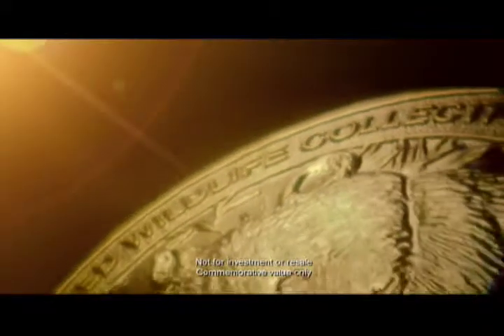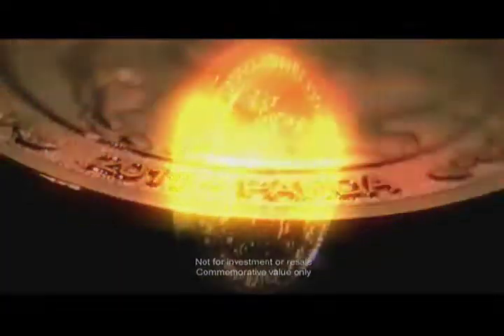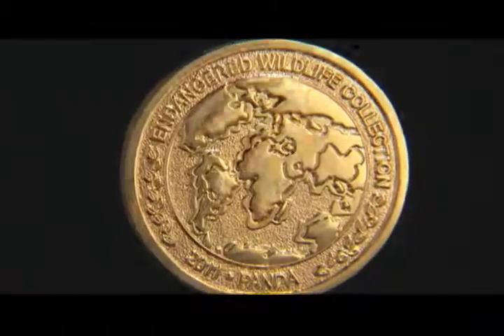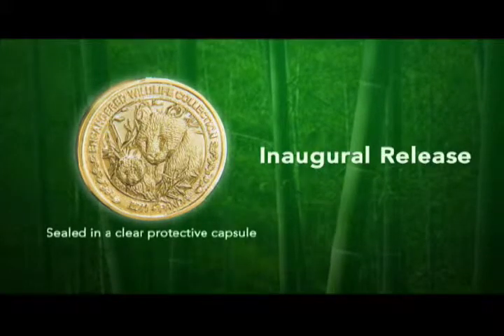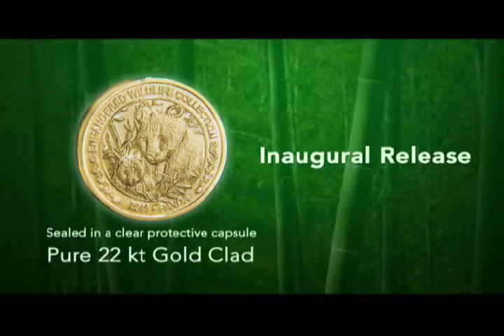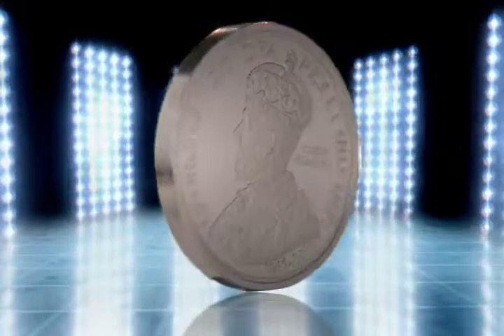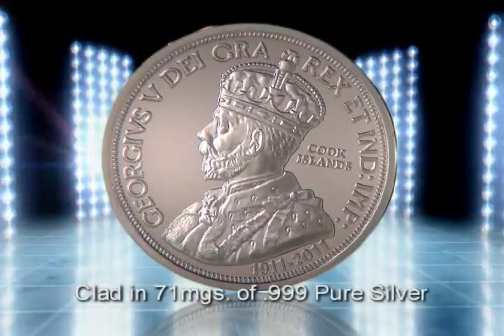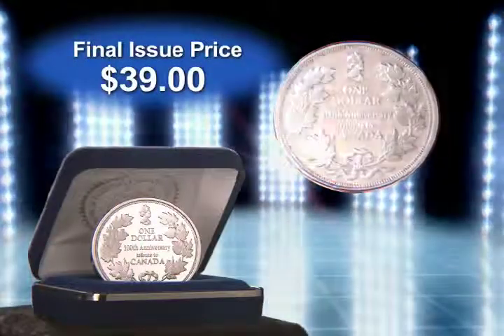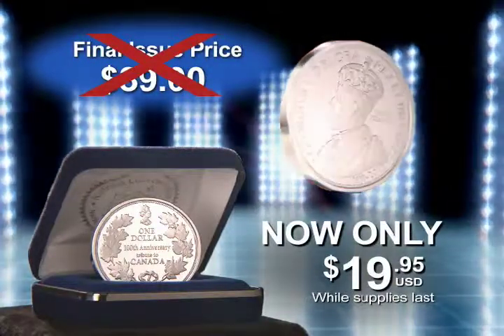Each 22-karat gold-clad coin features a striking portrait of an endangered animal, magnificently engraved on a mirror-finished background, with its home habitat in striking relief on reverse. If you act now during this inaugural release, you can acquire the giant panda coin, sealed in a clear protective capsule and clad in pure 22-karat gold, for the introductory price of just $19.95. You can also reserve your own Cook Islands Legal Tender Emperor Dollar, clad in 71 milligrams of .999 pure silver — final issue price was to be $39, but during this special release it can be yours for just $19.95 while supplies last.